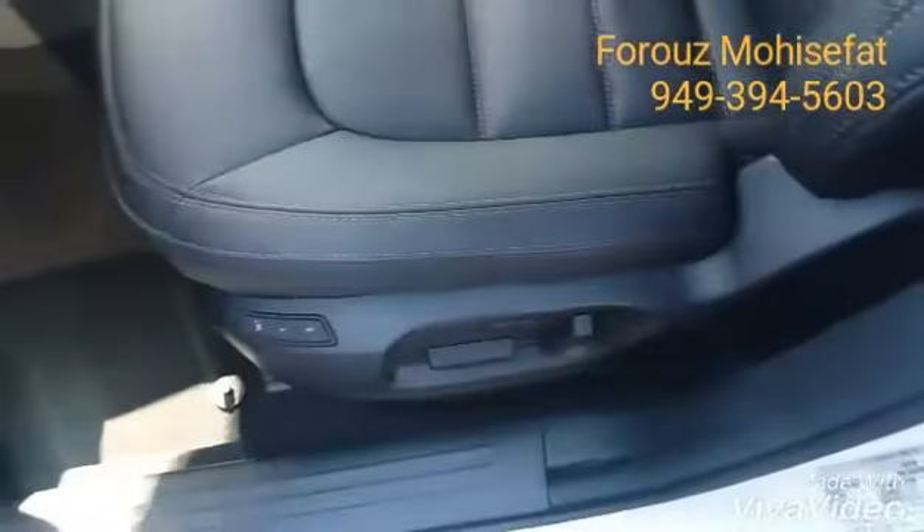Your moonroof and moonroof control right here. And then we have power seats, lumbar support, and two memory seats right here.